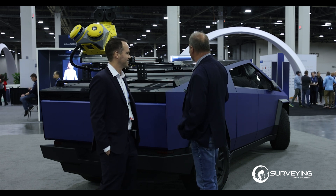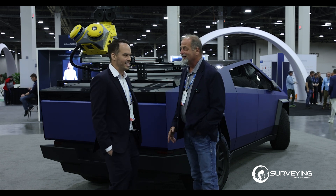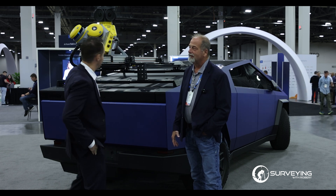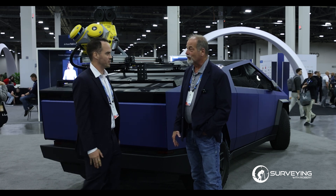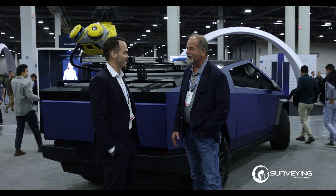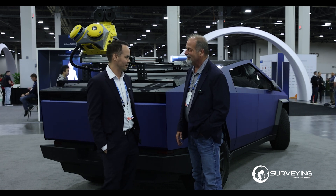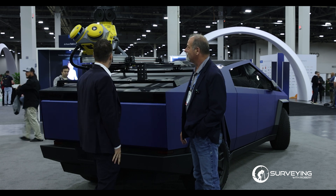This is the latest and greatest development in Trimble mobile mapping. We're getting roughly 3.6 million points per second overall. It's an incredible amount of data that you're getting on the 360.